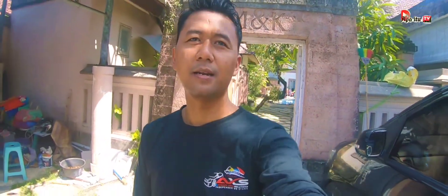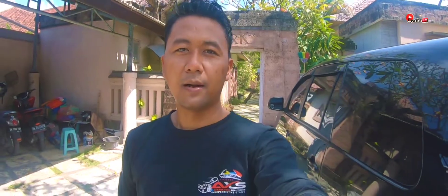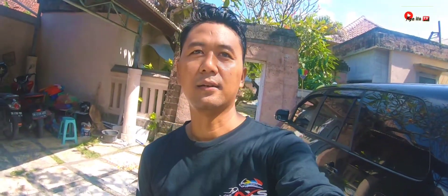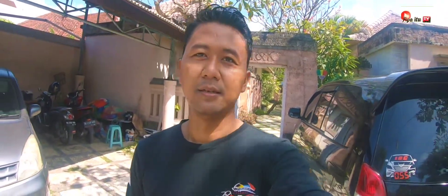Welcome to Villa M & K. We are in Bali. There are several villas here, and we are going to review them. Check it out!